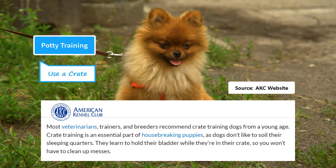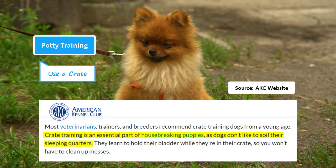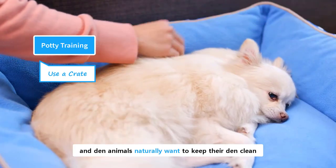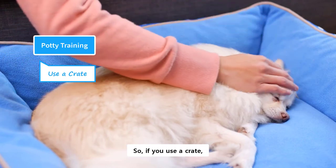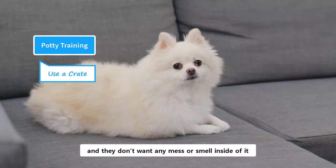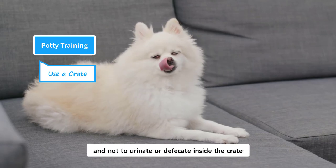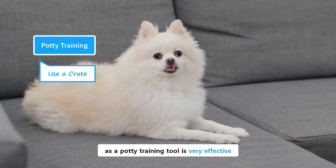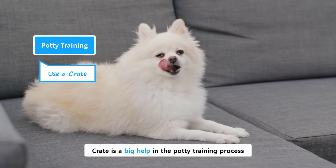According to the American Kennel Club, crate training is an essential part of housebreaking puppies, as dogs don't like to soil their sleeping quarters. A puppy views the crate as her den, and den animals naturally want to keep their den clean — it is their natural instinct. So if you use a crate, a puppy understands that they have to sleep in this confined space and they don't want any mess or smell inside of it. This teaches them to hold their bladder and not to urinate or defecate inside the crate. This strategy of using a crate as a potty training tool is very effective, and aside from its own benefits, the crate is a big help in the potty training process.